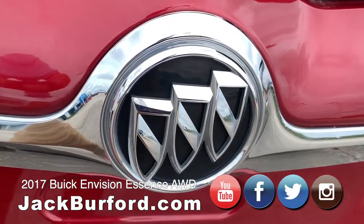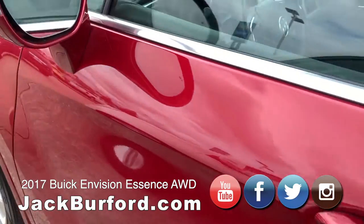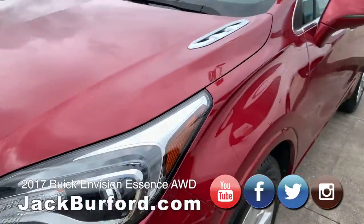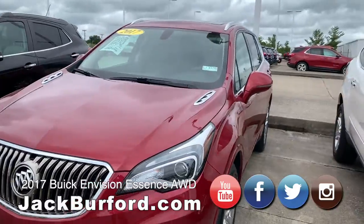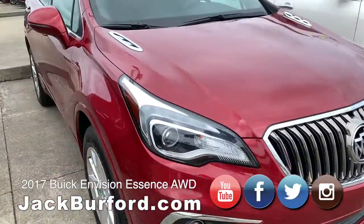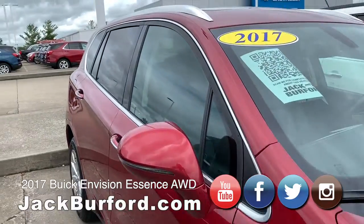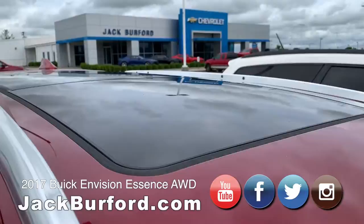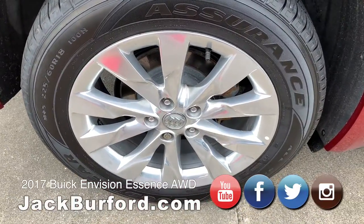They can test drive anytime we're here, and we've got a couple different routes we go on. We don't just have you drive down the road and right back — we want you to get a feel for the vehicle, want you to fall in love with the vehicle. Because ultimately, they're more than a vehicle. They're part of the family, and we want you to be a part of our family.